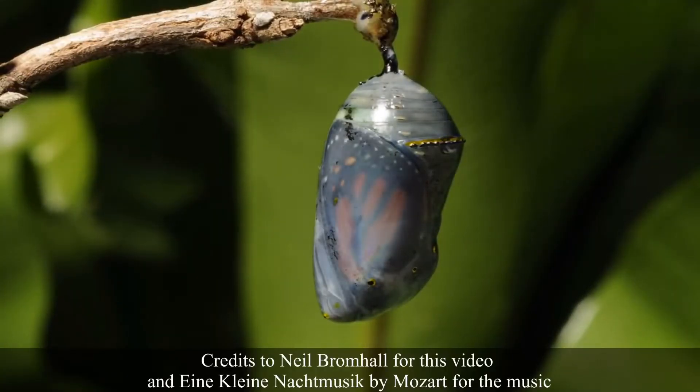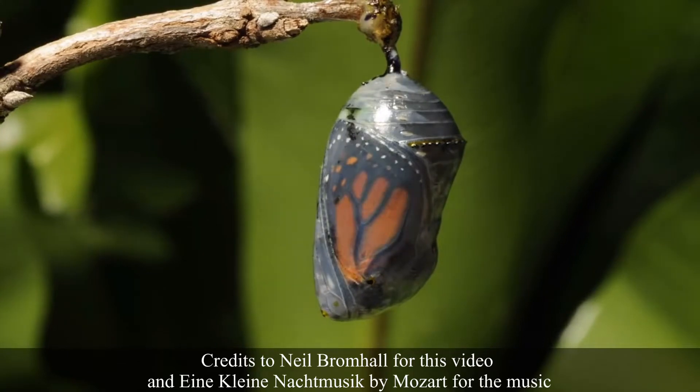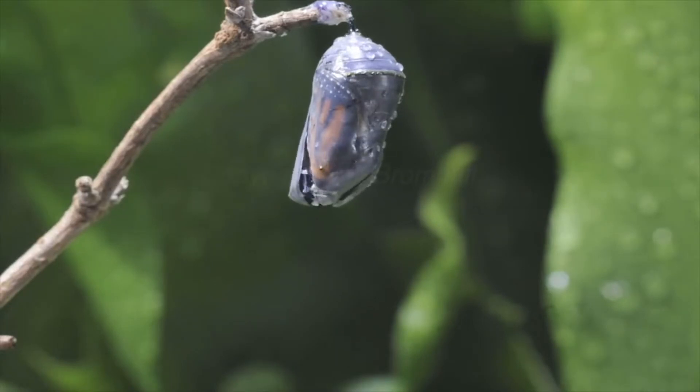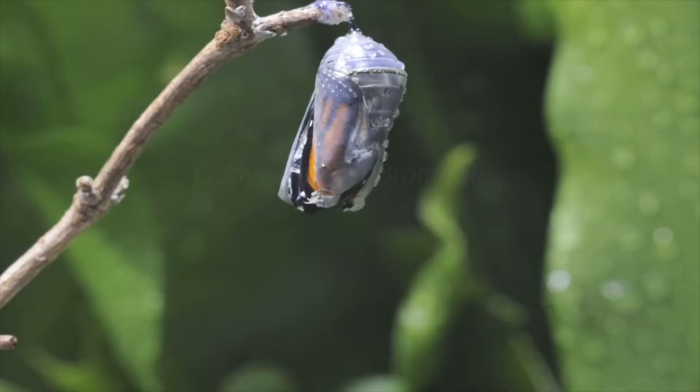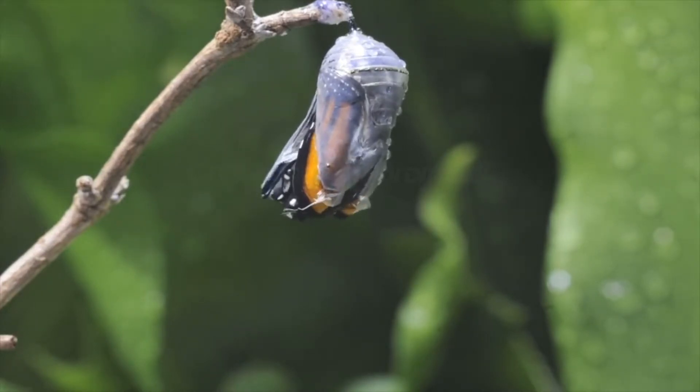Good morning! My name is Kali, reporting live from the Mangrove District. It is 10 in the morning on Thursday, December 9, 2021, and I am here live at the scene of an important event: the metamorphosis of a butterfly.